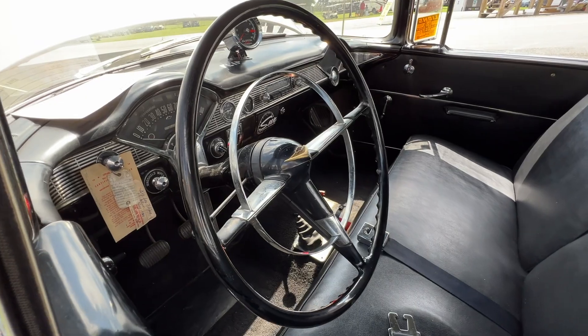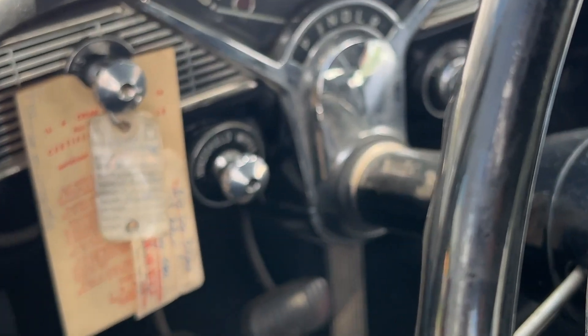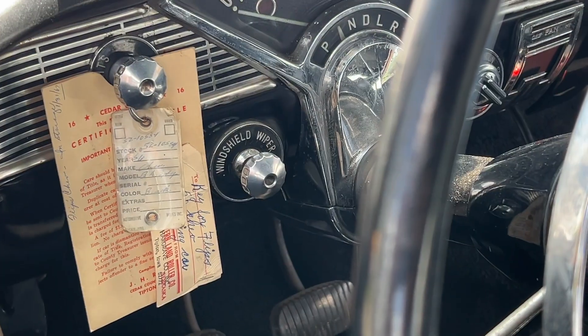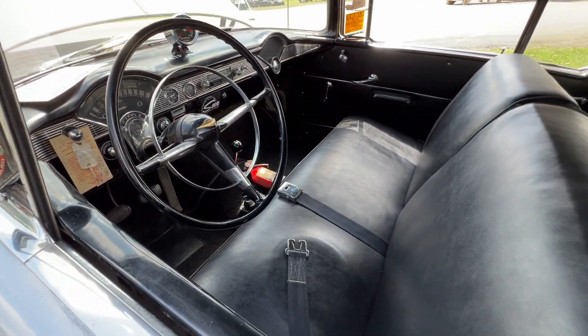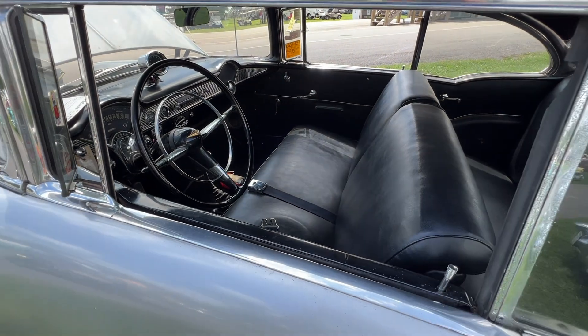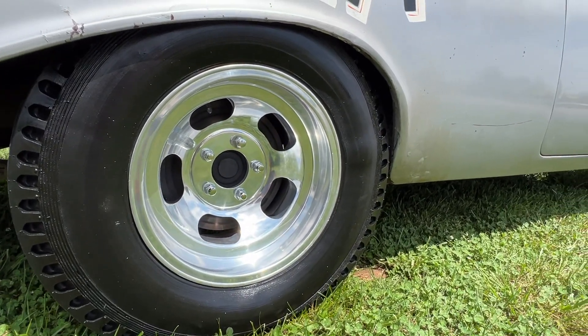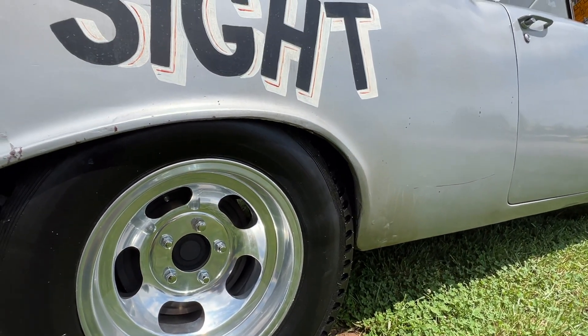As we found out, in February of 1967 Flip was deployed overseas and the car was put into storage. He purchased a military parachute to cover the car while he was gone, and it's still in the trunk today. Flip owned the car until 2020, just two years ago, and he believes it only has about 100 miles on it since he built it back in the 1960s — pretty crazy.